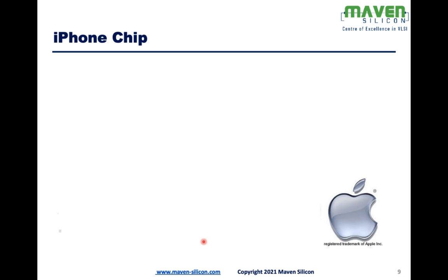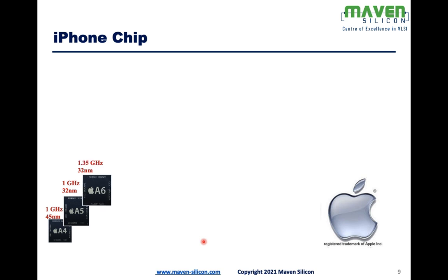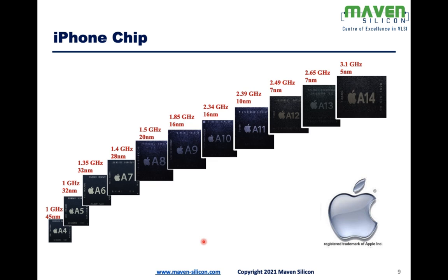Let's look at the evolution of iPhone chips. It started off with A4, with a speed of 1 GHz and based on 45nm technology. Then A5 was introduced, followed by A6, A7, and then it evolved into A14.